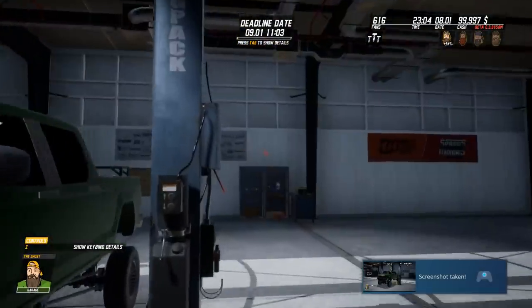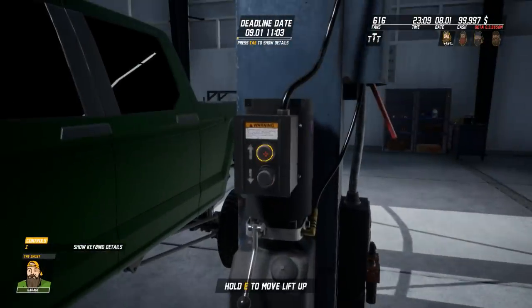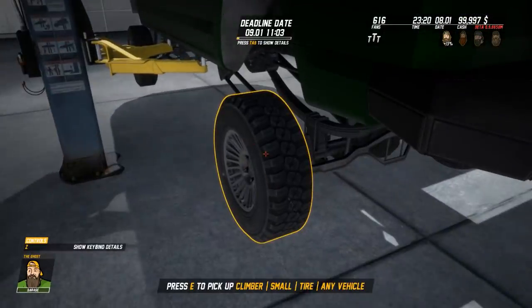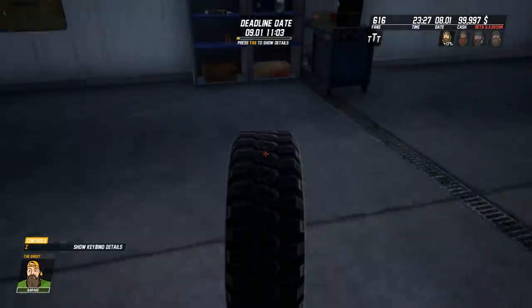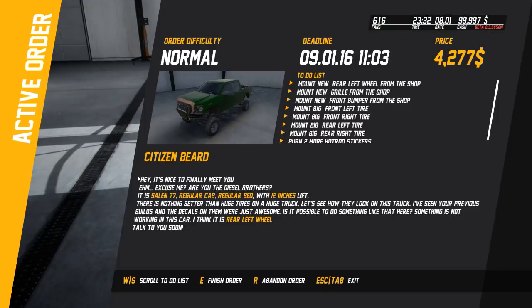Never fear, we got you. We're at the left wheel - let's go ahead and jack it up a little bit. Going up, there we go. I have some tires over there, might be the same kind. Mount new left rear wheel from shop.